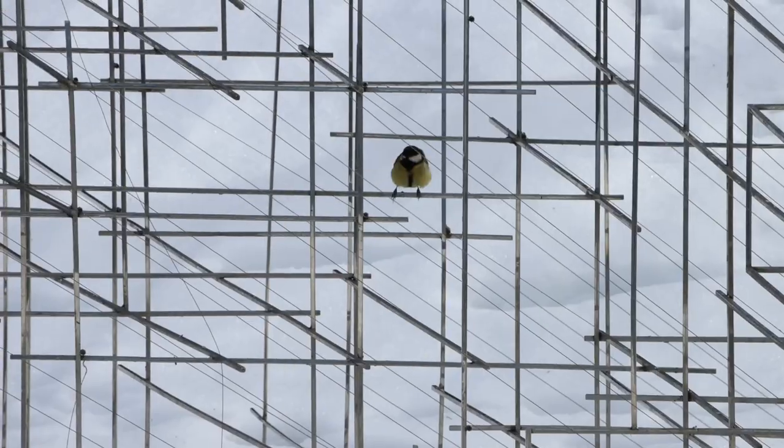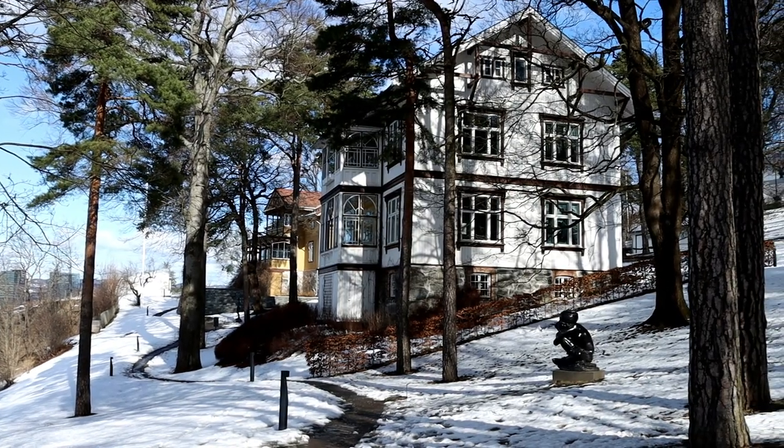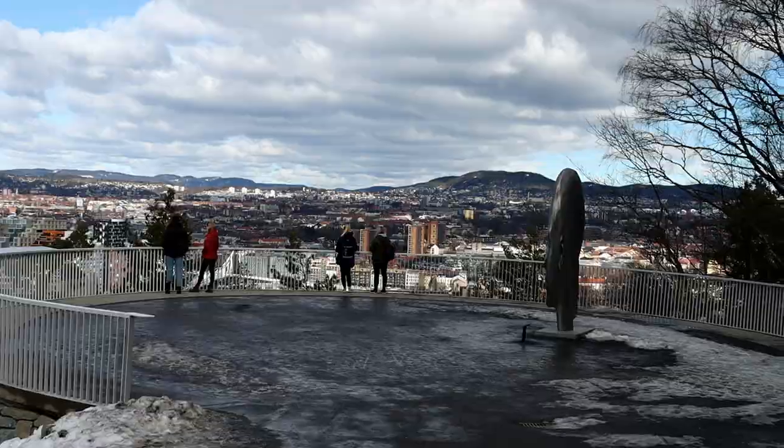Here, even the bird feeders are a work of art. Near the Eckeberg restaurant, you're gonna get the most clear view of the Oslo city skyline.